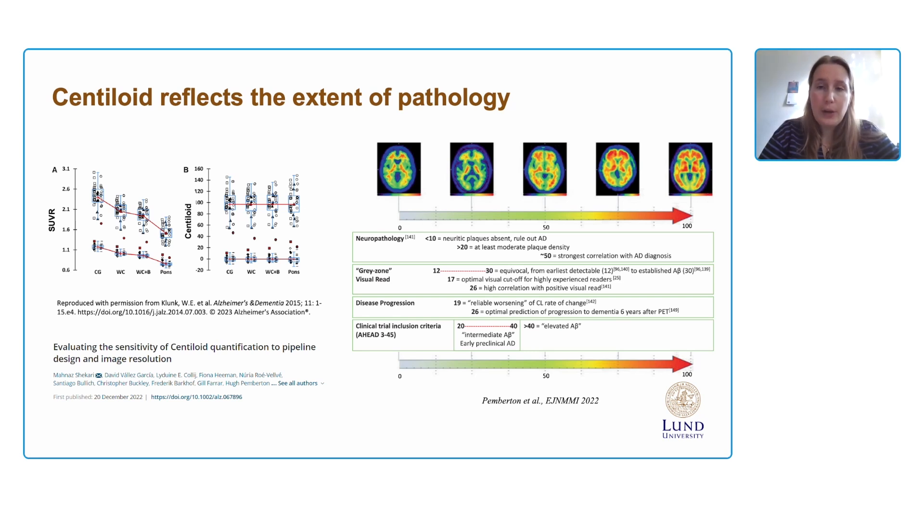Recently, a review showed that when Centiloid was compared to different reference populations and datasets, cut-offs for specific disease stages were robustly identified. Compared to neuropathology, a value of 10 or 12 and below indicates the absence of amyloid beta plaques, while a value of 30 or above indicates high confidence of amyloid beta pathology in the brain, and 50 Centiloid was related to a clinical-pathological diagnosis. Studies are ongoing to understand what is happening in the so-called gray zone between 12 and 30.